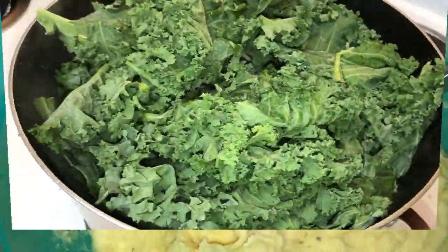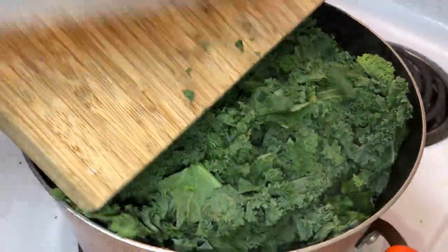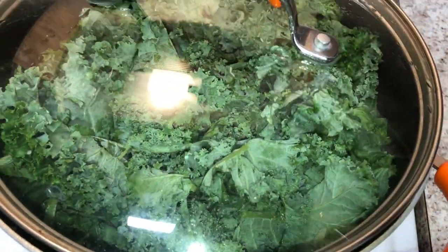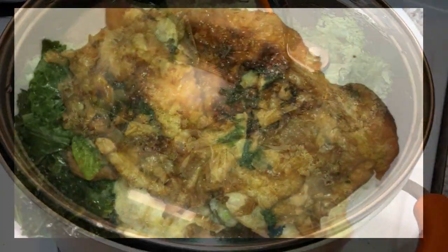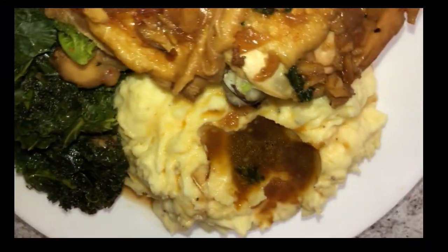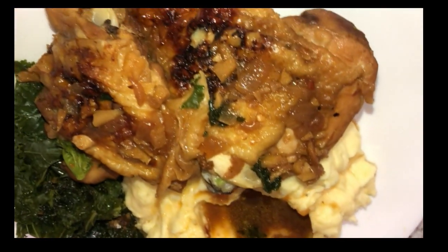My wife went ahead and added the kale into that cooking liquid with our chicken. We covered it up for 20 minutes and let that finish cooking. After that, this is what the dinner looks like — this was so good. Again, everything will be listed in the bottom bar below; you guys need to try this recipe.